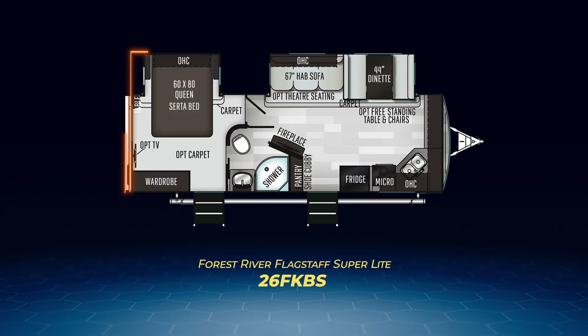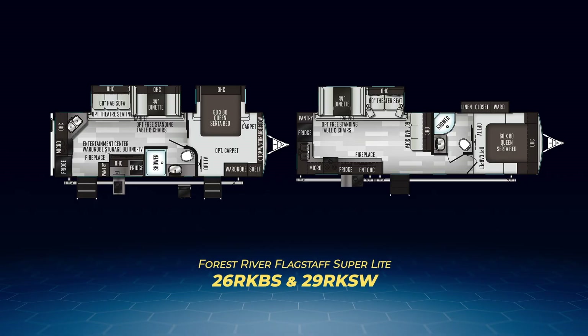Now on to the camp chef-centered kitchen models. First up is the only front kitchen floor plan, the 26FKBS. You'll find the bedroom in the back with a queen bed on a slide and a private entry to the bedroom. Moving forward, the standard living area slide pulls out the hide-a-bed and dinette, creating room for a spacious L-shaped kitchen placed on the front wall and down the entry side. The rear kitchen models are the all-new 26RKBS and 29RKSW. The 26RKBS is a mirror of the 26FKBS, moving the bedroom with its queen bed on a slide up front and shifting the kitchen to the rear.